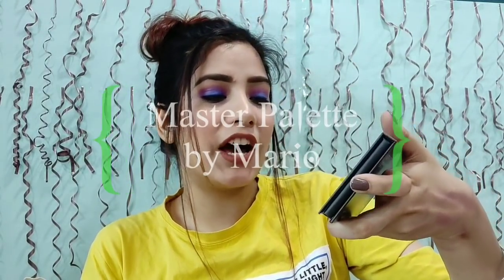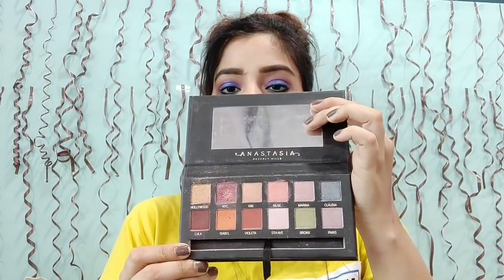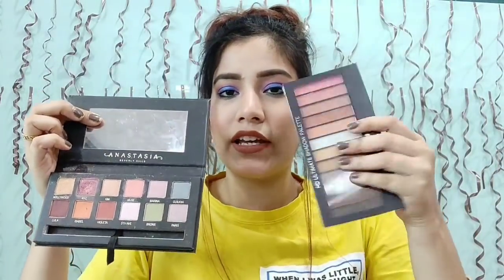The next eyeshadow palette is also my favourite — this is the Master Palette by Mario. I got this from an Instagram store. I think this is around 400 or 500 rupees. You get a mirror with it and the colours are so pretty. The pigment is amazing, and you can actually choose for yourself if you want any eyeshadow palette.